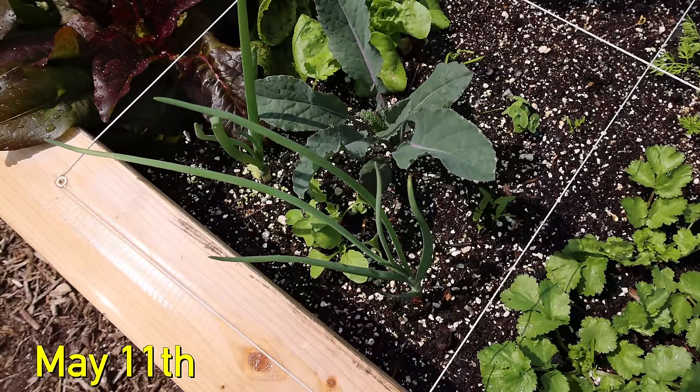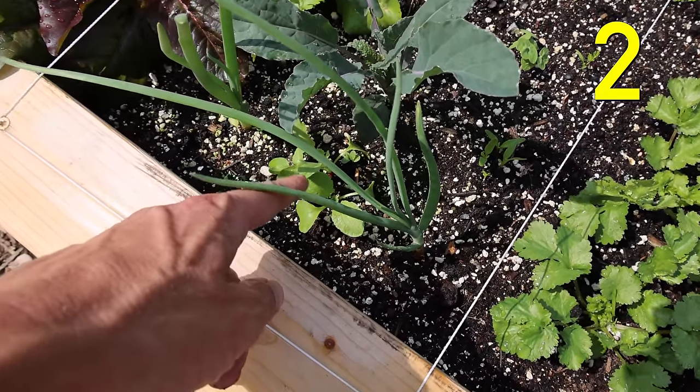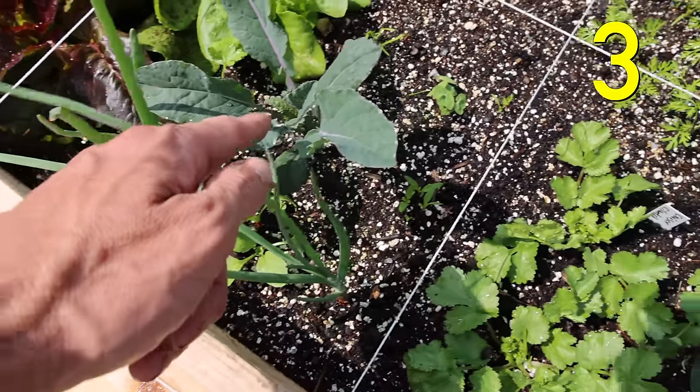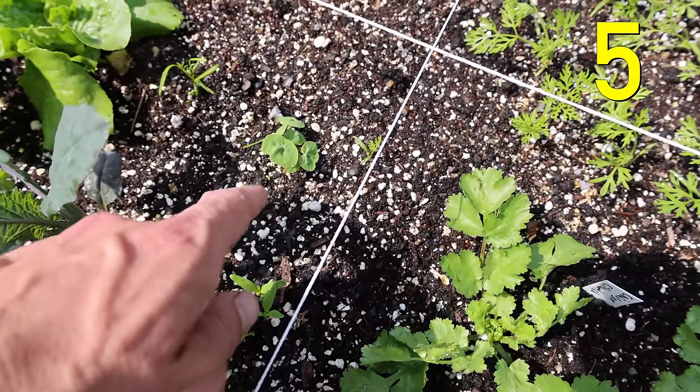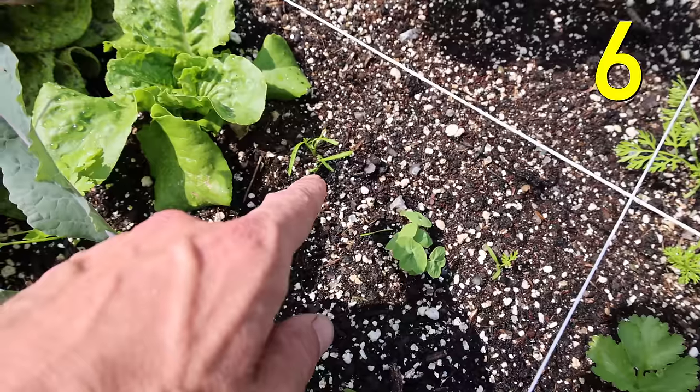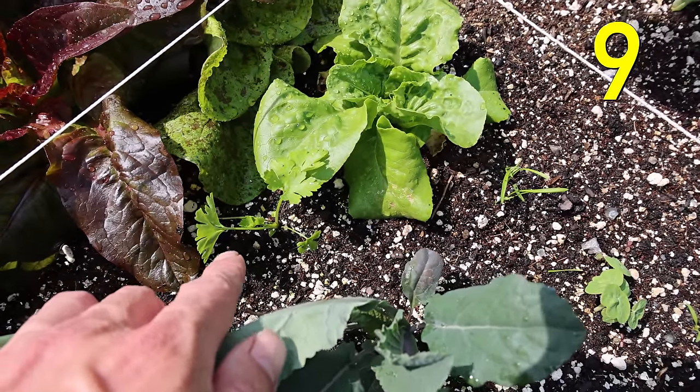Here you can see all nine plants growing together happily: shallots, radishes, onion, beets, nasturtium, carrots, lettuce, parsley, and kale as the centerpiece.